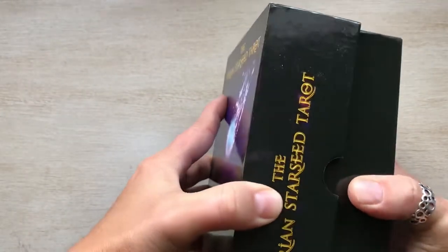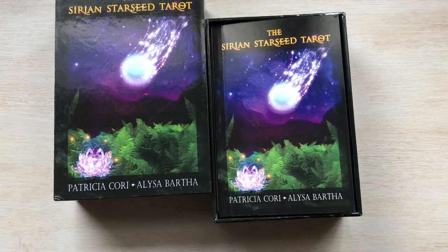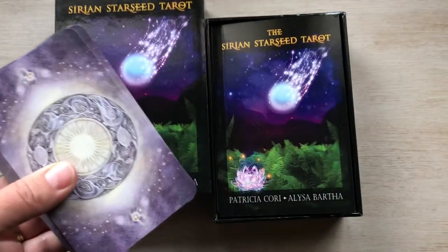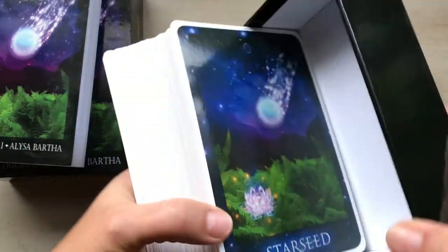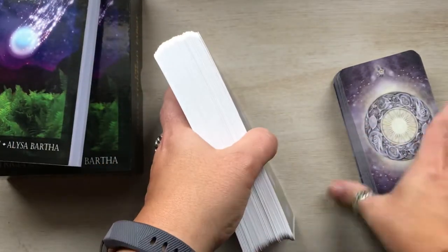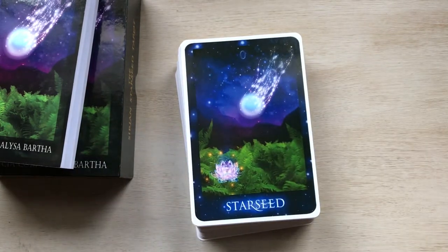Anyway, this is a big deck and a very sturdy box. Let me show you — this is my Shadowscapes deck, which is the size of a typical deck. Look at this deck compared to that one — it's huge, there's a big difference here.